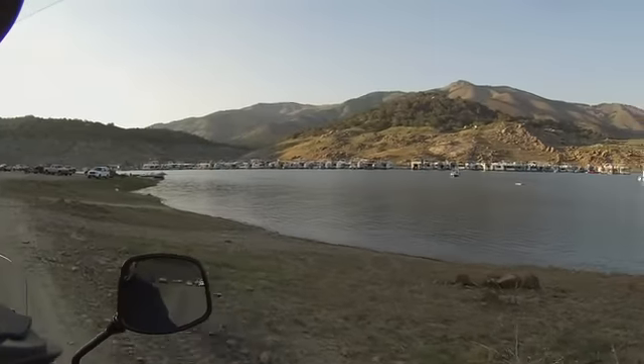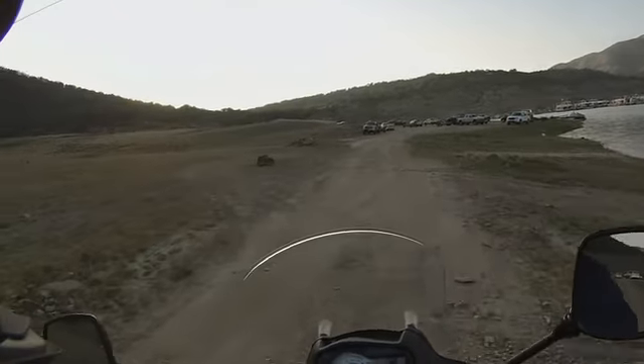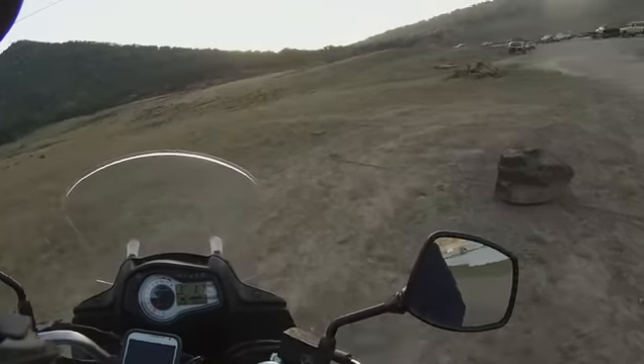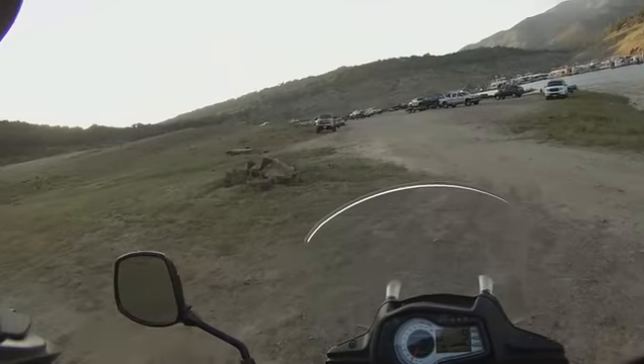Everybody coming in for the night. Got down here closer to the lake. Got a cable here — I'm going to go up and around, I think. A little bit flatter up there.